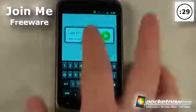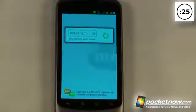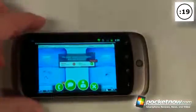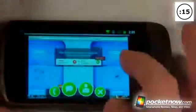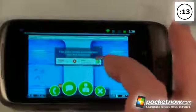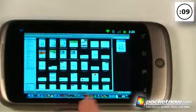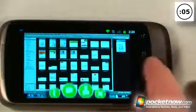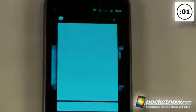Join.me is a free application and service by LogMeIn.com, and what this allows you to do is view your friends', coworkers', or anyone else's screen on your Android device. As you can see, I can view the screen but can't really control it like a remote desktop. If I go to Microsoft Word on my computer it will come directly onto my Android device. This is great for meetings — you can also send messages and even call to set up a meeting over the phone.